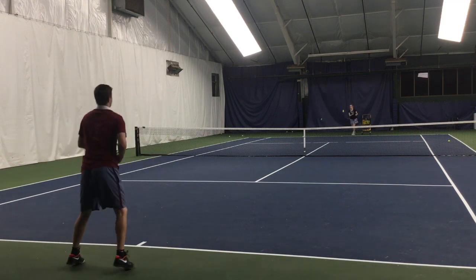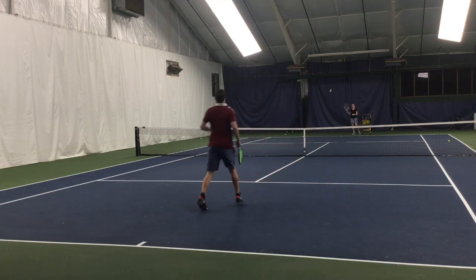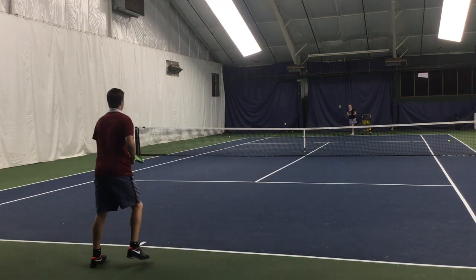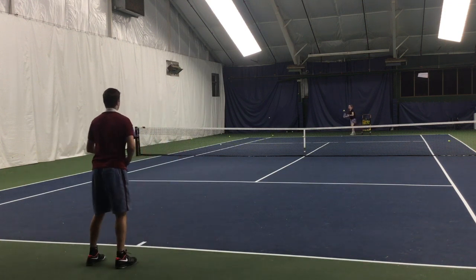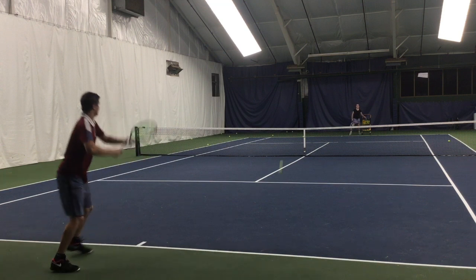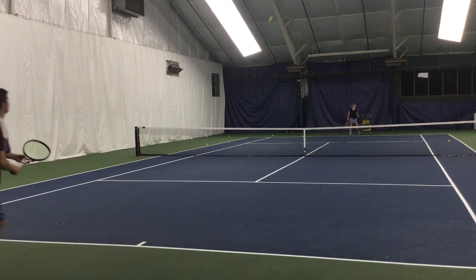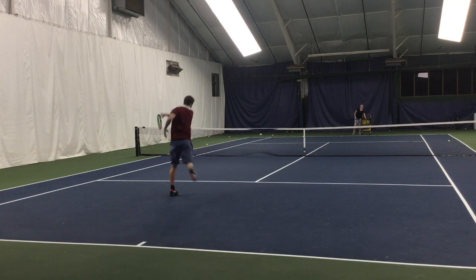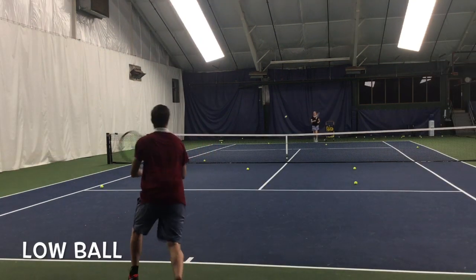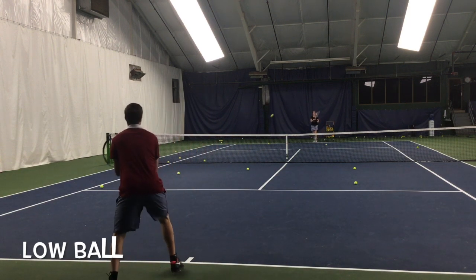You could also use the wall or set the ball machine on random. So I'm simply calling out the heights of the ball every time I receive the ball. For example, right here I would call high, and then I would get in position to hit the ball. Next ball, I would call high again, and I would get in position to hit the ball. And this ball is a low ball, so I would call out low. So you're either going to say low, medium, or high — and the sooner you call it, the better, as this means you read the ball early.